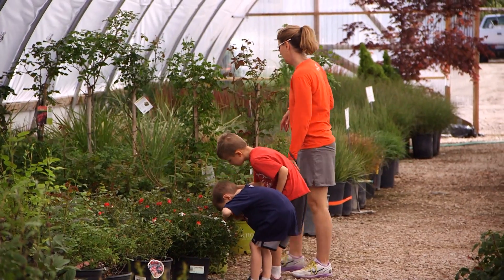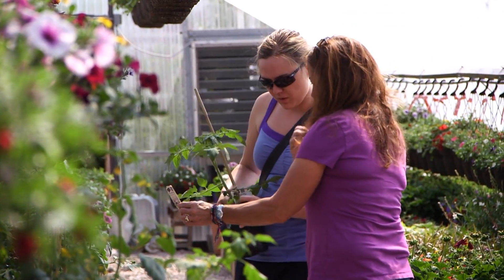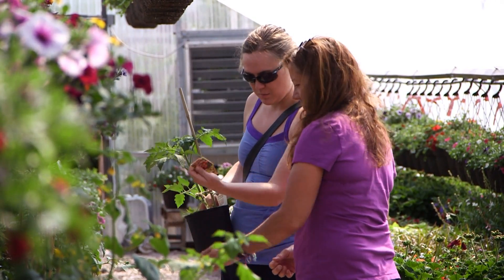We always like coming to Pine Lane because it's local and we always get great customer service. There's always someone around that knows what they're talking about and can help us, especially since we live down south — we have a ton of deer and I'm always looking for plants that are deer resistant, which is hard to find. We have a huge deer population and that's a problem, and our soil is a problem here, and our climate and the high altitude.